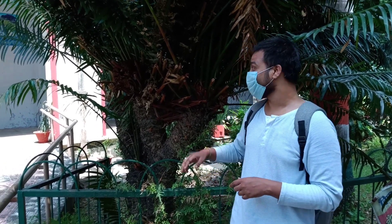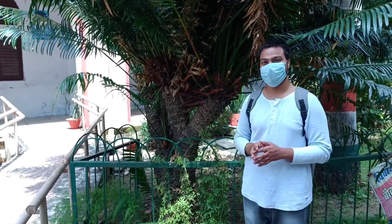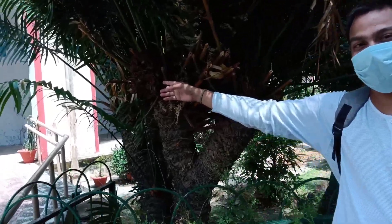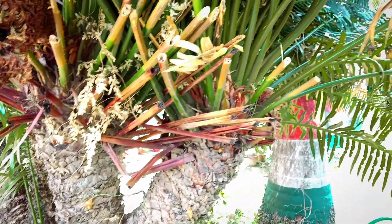I am in the Water Department, above the University. Here are the seeds of Cycas circinalis. It is called Cycas circinalis, and these are its Reproductive Parts. This plant is economically important, and there is also a body — so economically, especially, it is very much significant.